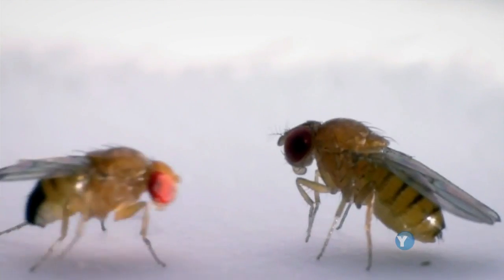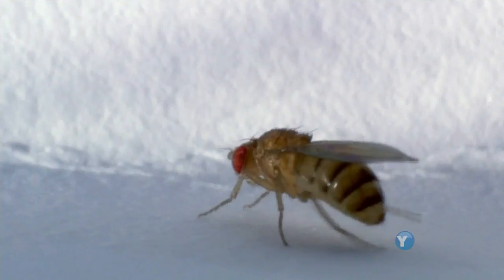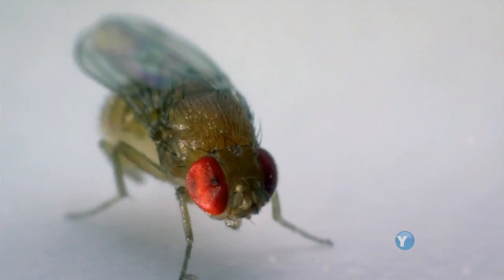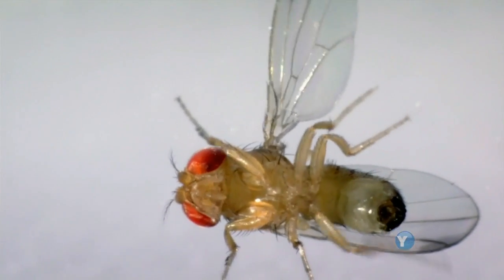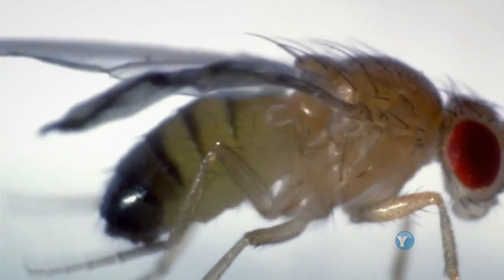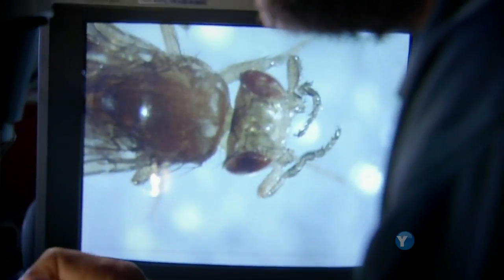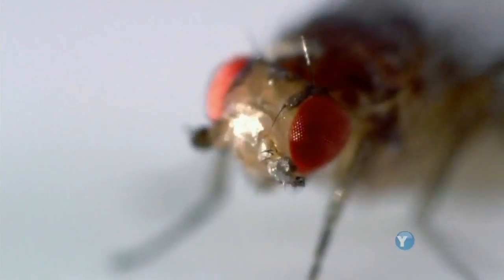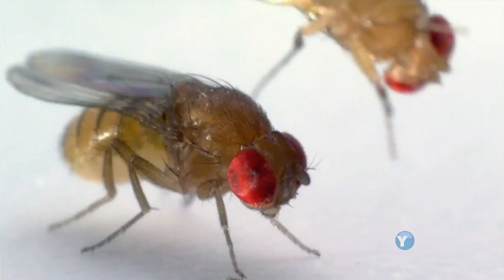This fruit fly is dancing for sex. A rapt female takes in the show. She's particularly besotted by the dark spots on the male's wings. Watching it all is an equally besotted Sean Carroll. You might think them just to be annoying, but they're really charming. The males of this species do a rather elaborate courtship dance where they display these spotted wings in front of the female. To us, it's as magnificent as what a peacock does.